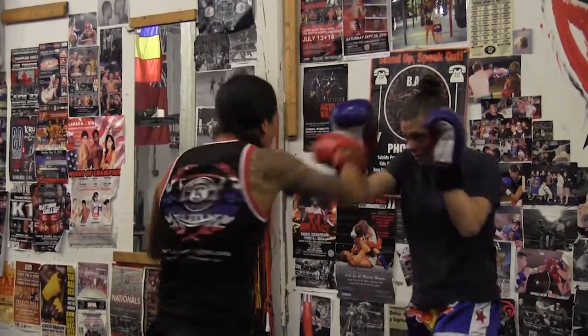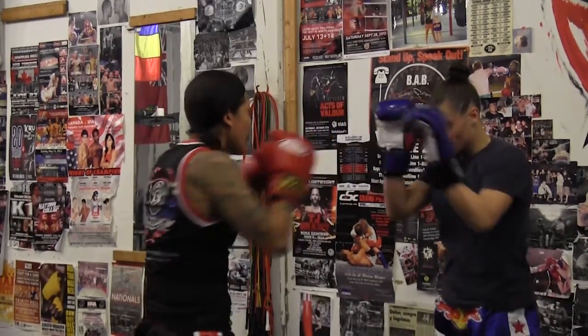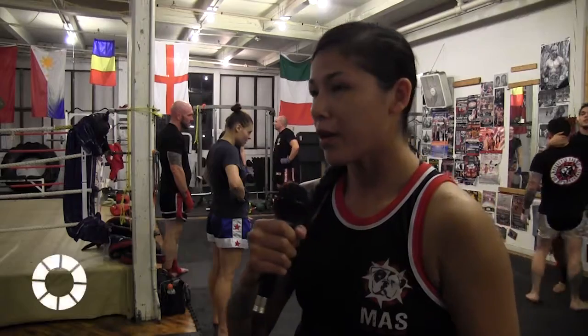Muay Thai is a full body sport, utilizing every aspect of a person's limbs in both striking and clinches. There are strikes that happen with boxing, with elbow, with knee, and kicking below the waist and above the waist.